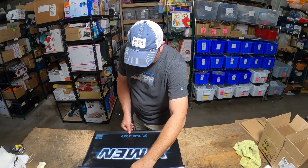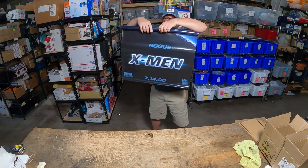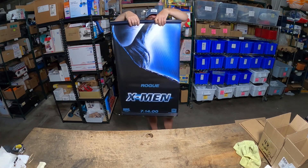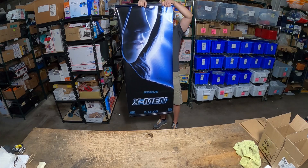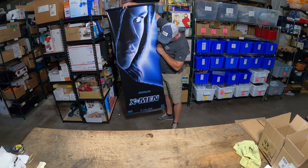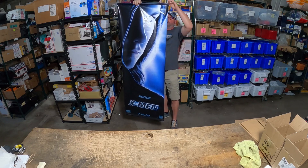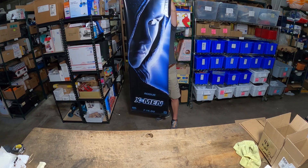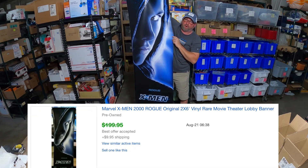Hi guys, Pete here. This is a very interesting but very difficult item to take pictures of. Look how big this thing is. We picked these up about two weeks ago — six of them. It's an advertisement for the X-Men; this one is called Rogue. We sold one already for $50, had this one listed for $200, and took an offer of $100.